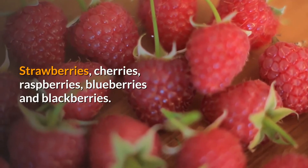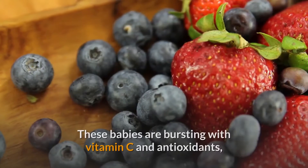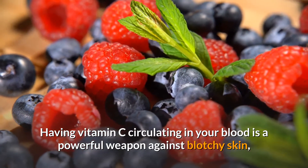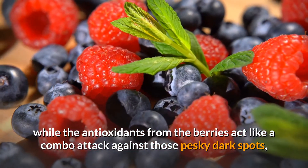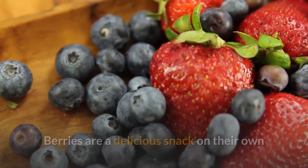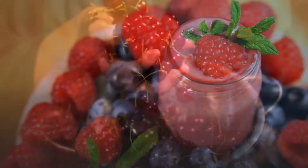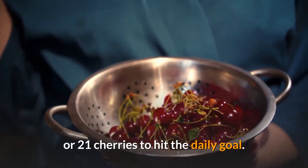6. Berries. Strawberries, cherries, raspberries, blueberries, and blackberries — don't let their size fool you. These babies are bursting with vitamin C and antioxidants, which can also be found in bell peppers, kiwi, and broccoli. Having vitamin C circulating in your blood is a powerful weapon against blotchy skin, while the antioxidants from the berries act like a combo attack against those pesky dark spots, stopping them from ever forming in the first place. Berries are a delicious snack on their own and make for a colorful addition to oatmeal and yogurt, but if you've got a sweet tooth, go ahead and indulge in berry-infused desserts with no added sugar. If you're going for whole fruits, aim for about 8 medium-sized strawberries per day or 21 cherries to hit the daily goal.